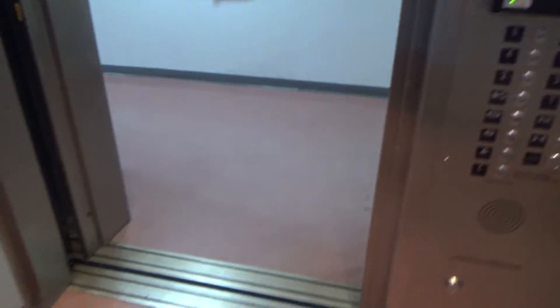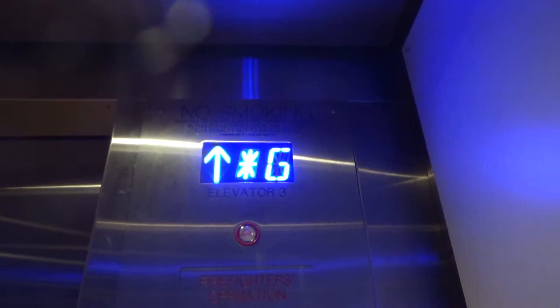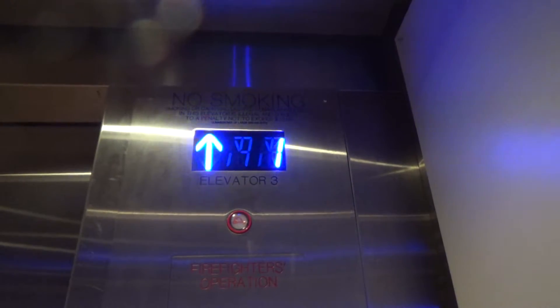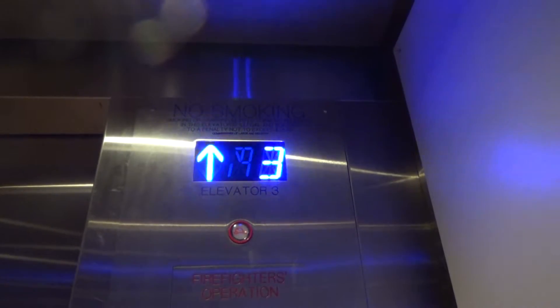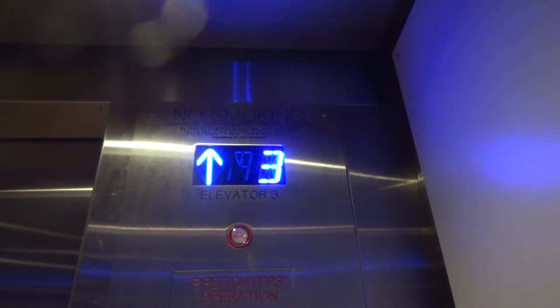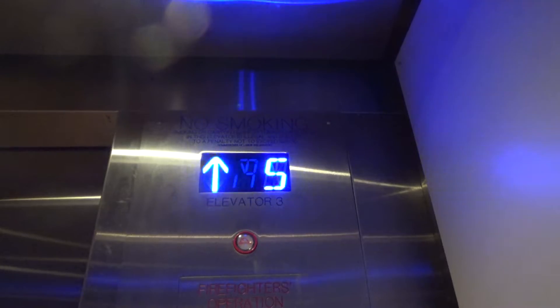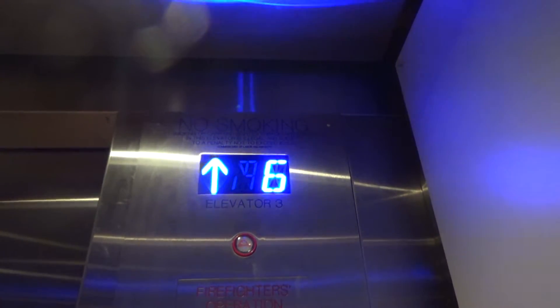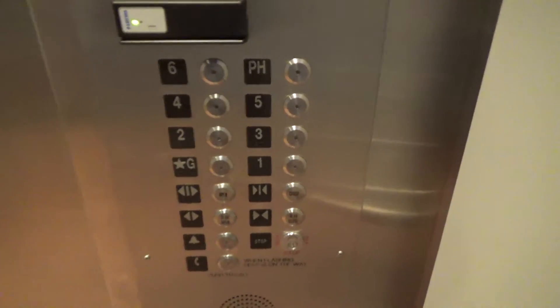Let's see if the penthouse is open. There's the penthouse — I saw a new controller, an MC controller.